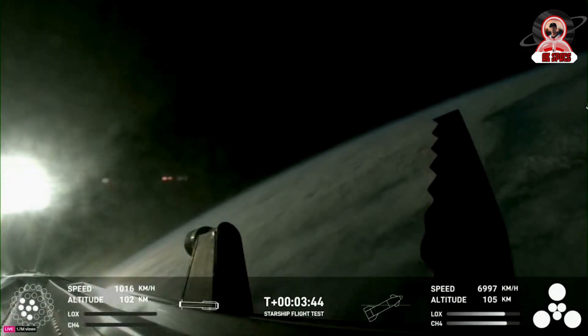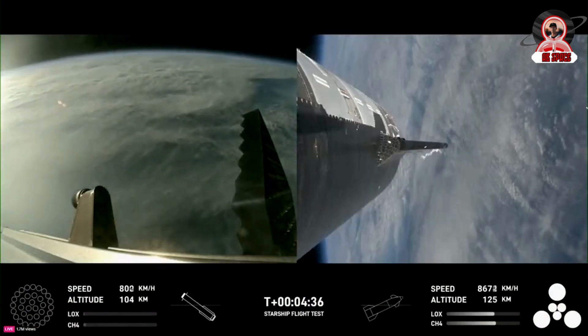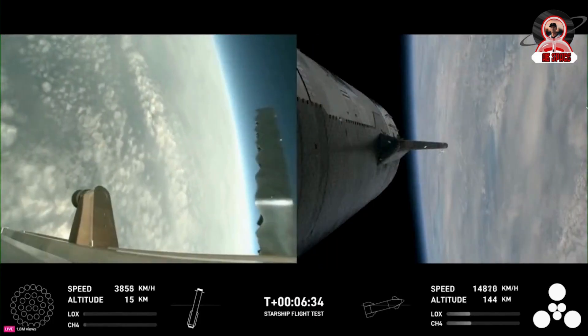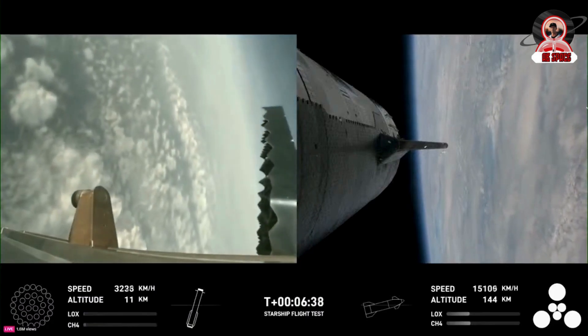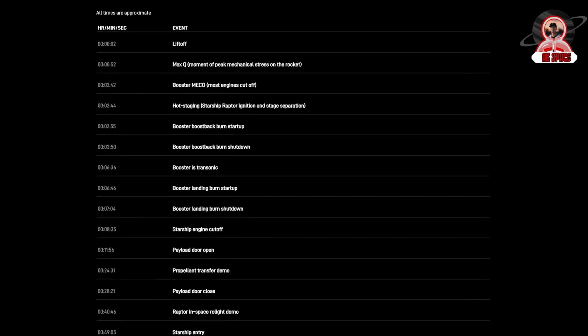At this point, the booster began its flip maneuver while the upper stage started to accelerate and gain altitude. This was the point during the last flight where problems arose that led to the explosion of the first stage. This time, however, there was a different result. At T plus 2 minutes and 52 seconds, the engine graphic shows that the 13 center Raptor engines on Super Heavy all began to light again for the boost backburn.